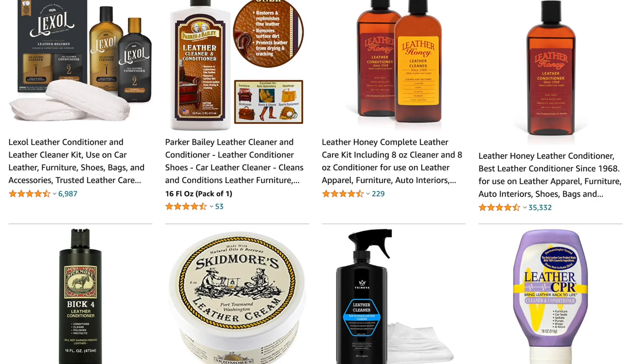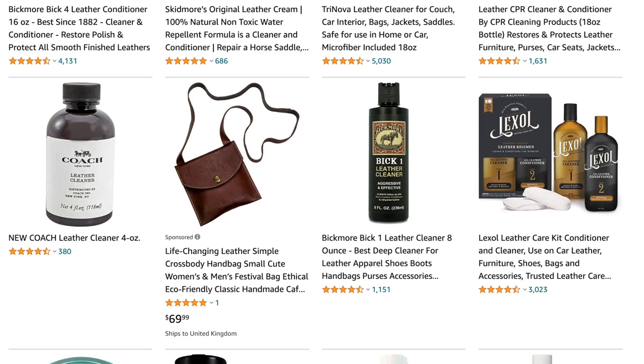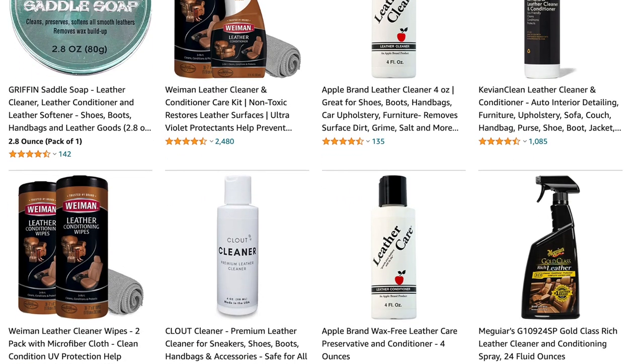The next great stocking filler is some leather cleaner. Investing in a really great leather cleanser and conditioner is amazing. If you have leather bags, or the person you are purchasing for has leather bags, getting them a really good conditioner is going to help the longevity of their leather pieces. You don't just have to use this on bags — you can also use it on shoes or any kind of leather clothing to keep them in tip top condition.